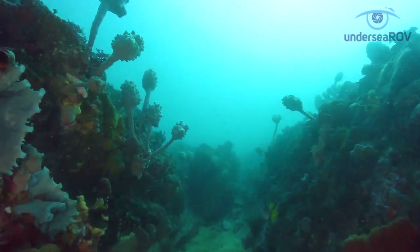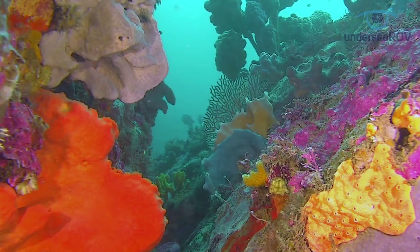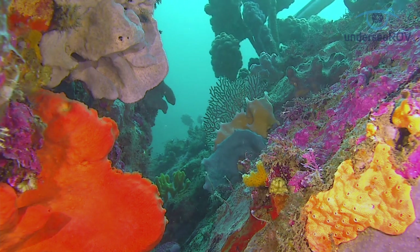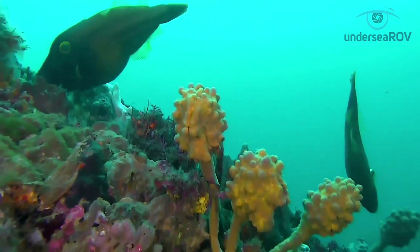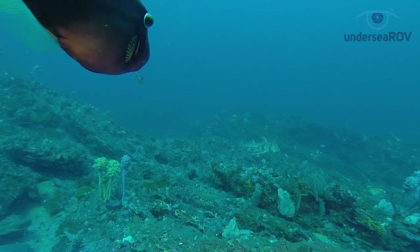Sponges, soft corals, social and colonial ascidians, bryozoans, hydroids, seaweeds and more seem to cover every inch of this isolated rocky reef in Batemans Bay. This diverse benthic life supports a rich web of fish life around and above it.